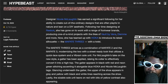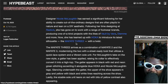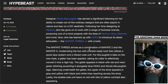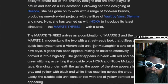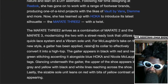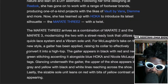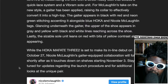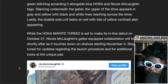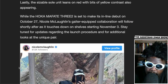Now she's teamed up with Hoka to introduce the latest silhouette. The Mafate Free 2 arrives as a combination of the Mafate 2 and the Mafate Free, modernizing the two with a street-ready look that utilizes a quick lace system and a vibrant sole. A gator has been applied, perfectly converting it into a high top. The gator appears in black and red and neon with green stitching underneath. The Mafate Free is set to make its inline debut on October 27th, with Nicole's gator-equipped collab following on November 3rd.